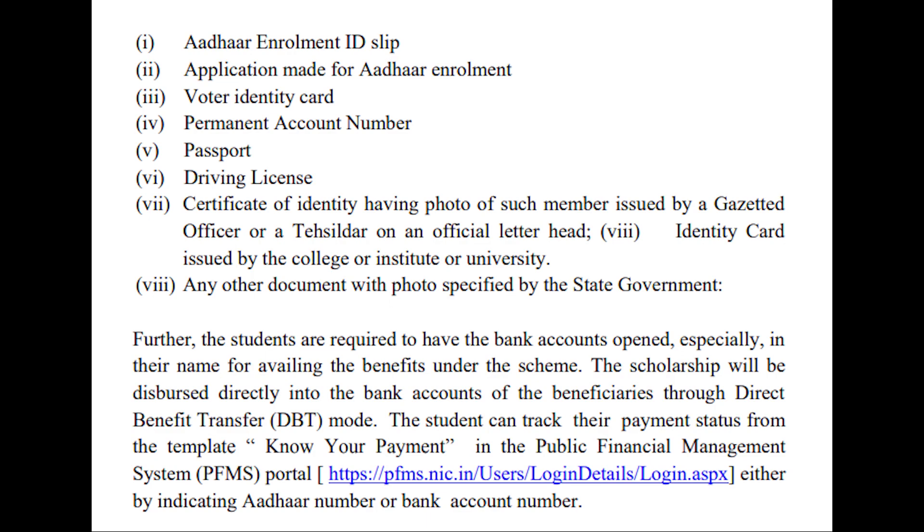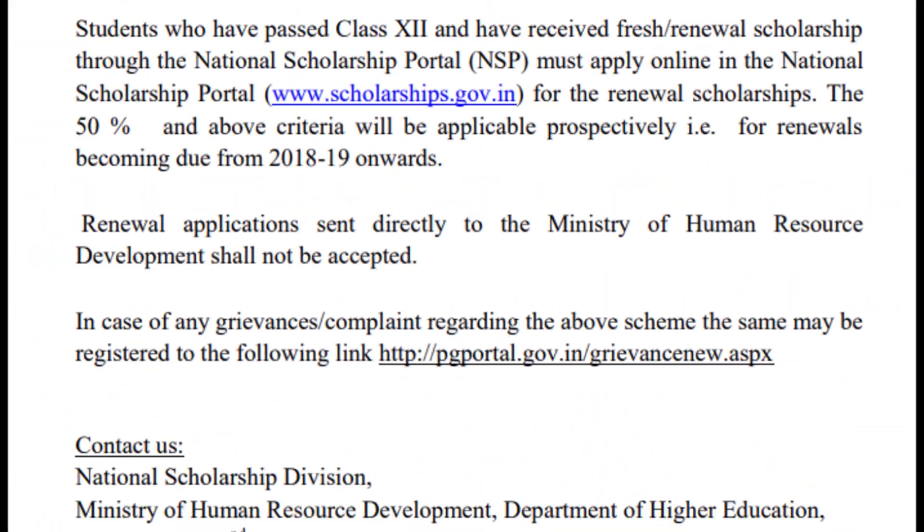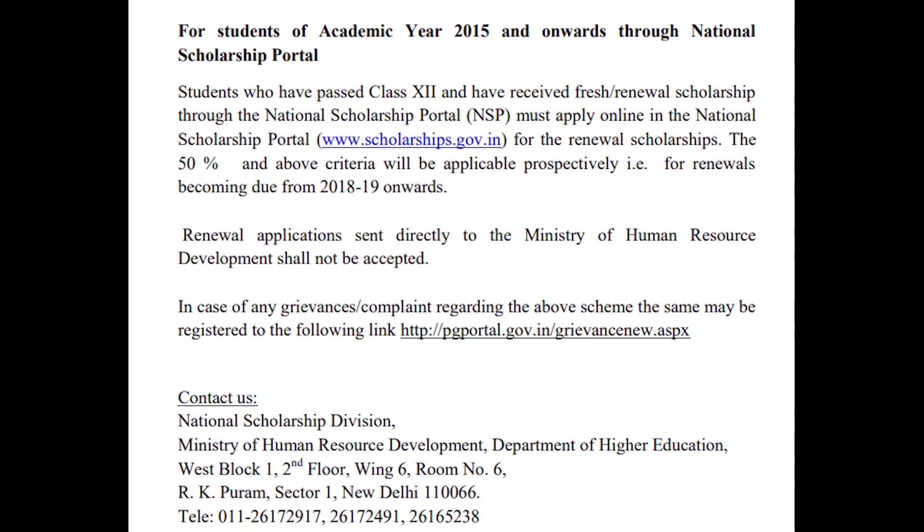To apply for the scholarship, go to the official website, read the guidelines carefully, select the undertaking and continue. Select the state of domicile, scholarship category, scheme type, and gender. Write the applicant's name, date of birth, mobile number, and email ID. Provide bank details including bank name, IFSC code, and account number. Select Aadhaar or bank account number as identification detail and click the register button.